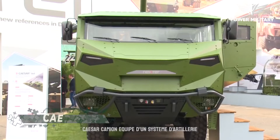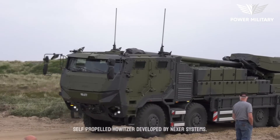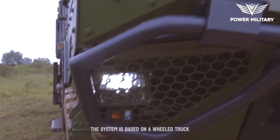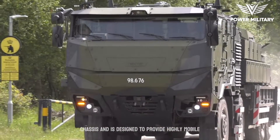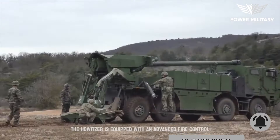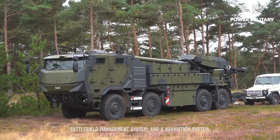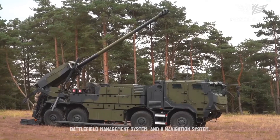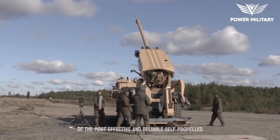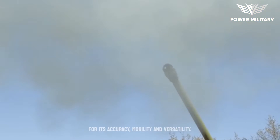CAESAR — Camion Équipé d'un Système d'Artillerie — is a French-made 155mm self-propelled howitzer developed by Nexter Systems. The system is based on a wheeled truck chassis and is designed to provide highly mobile and responsive fire support to ground troops. The howitzer is equipped with an advanced fire control system that includes a laser rangefinder, a digital battlefield management system, and a navigation system. The system has earned a reputation as one of the most effective and reliable self-propelled howitzers in the world, highly regarded for its accuracy, mobility and versatility.